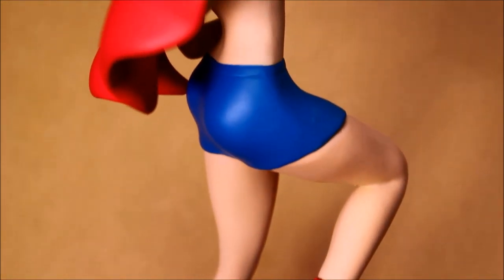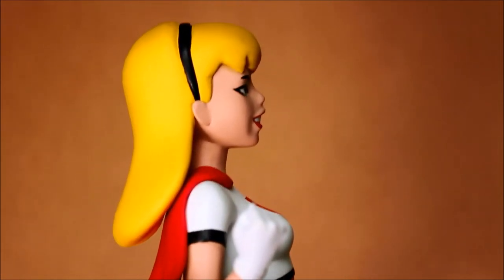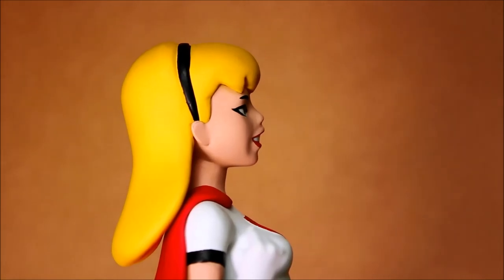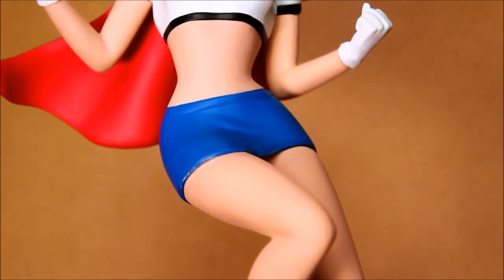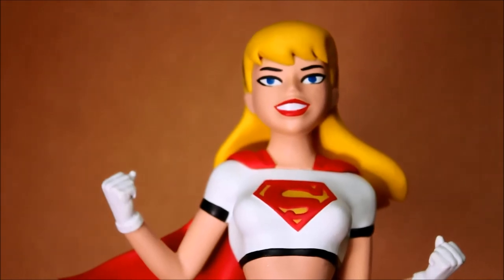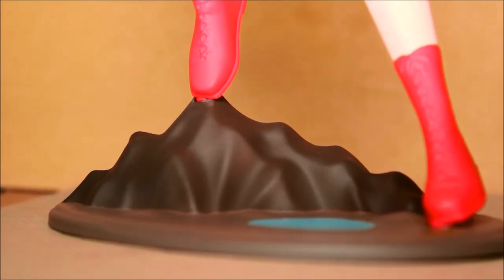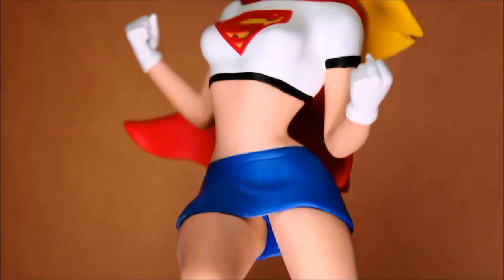There's actually going to be even more in the series after these three. There's going to be a Batgirl, a Wonder Woman. There's going to be a color version of the Harley Quinn — what I'm showing here is the San Diego Comic-Con exclusive black and white version. There's going to be a Poison Ivy. I think they've just announced there's going to be a Hawkgirl. And presumably there'll be even more after that.